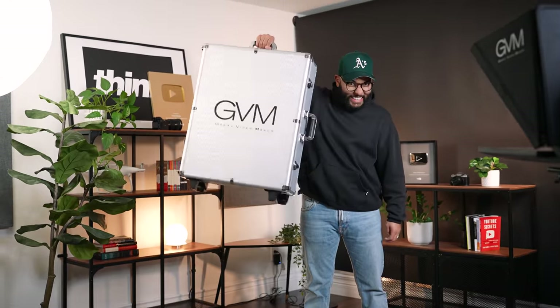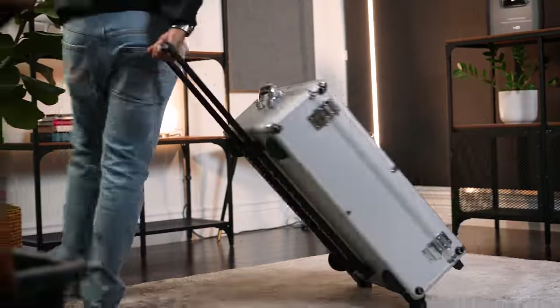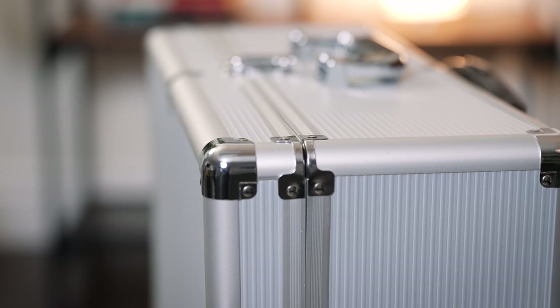With this teleprompter, you're gonna get a super high quality flight case. This case is like legit luggage that could even be used as luggage, but it does hold this teleprompter altogether.